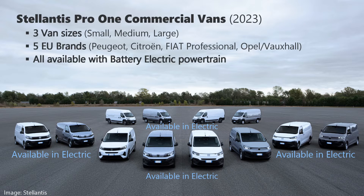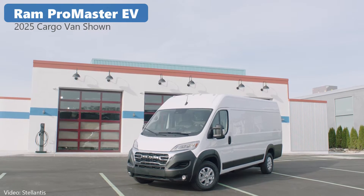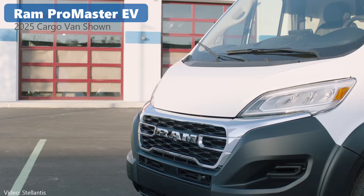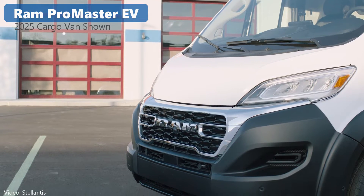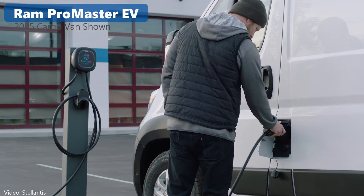Last fall, Stellantis showed off their latest electric vans in Europe that they plan to sell under the Peugeot, Citroën, Fiat, Opel, and Vauxhall brands. In North America, we get Ram Professional and the 2024 Ram Promaster EV, an updated battery electric commercial vehicle. Let's go for a ride.